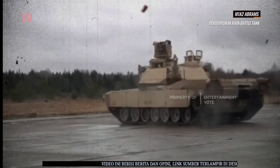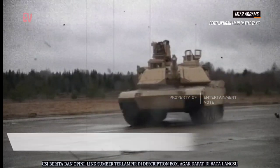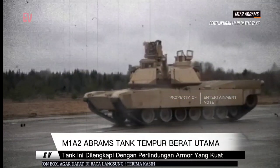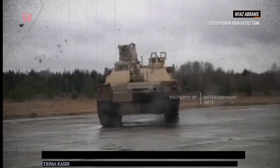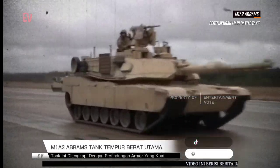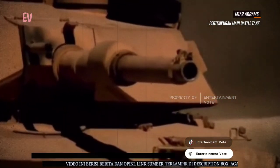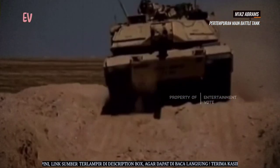M1A2 Abrams telah mengalami beberapa upgrade dan versi terbaru seperti M1A2 SEV yang lebih canggih. Tank ini digunakan oleh Angkatan Darat Amerika Serikat dan beberapa negara sekutu yang mengandalkan teknologi dan kemampuan tempur tank yang handal. M1A2 Abrams adalah salah satu tank tempur utama yang paling kuat dan canggih di dunia. Dengan perlindungan yang kuat, senjata yang mematikan, dan teknologi modern, tank ini berperan penting dalam operasi militer modern dan mendukung pertahanan nasional serta operasi militer yang efektif.